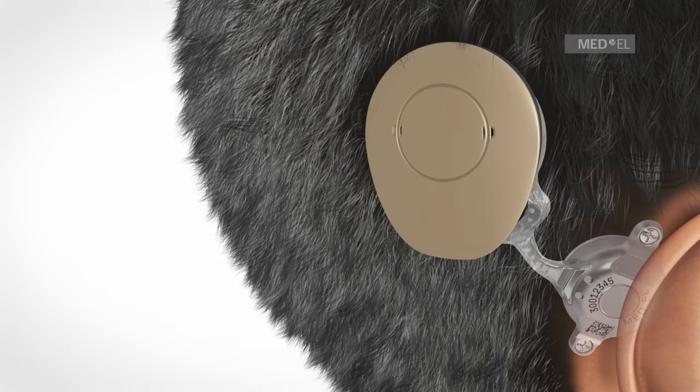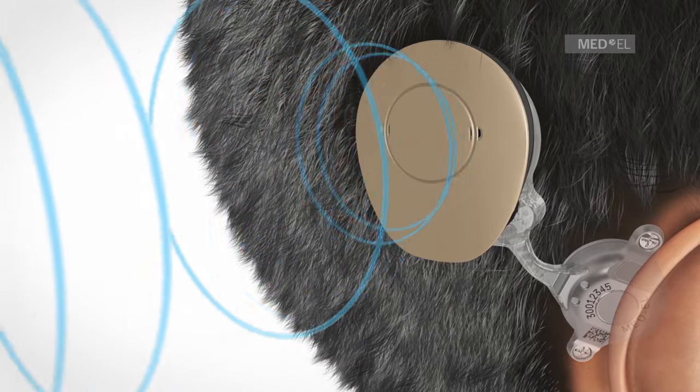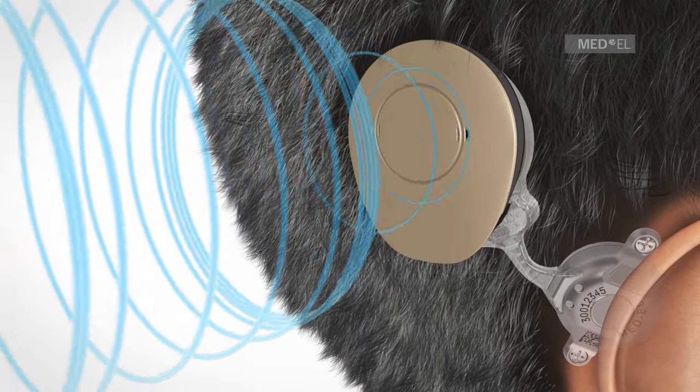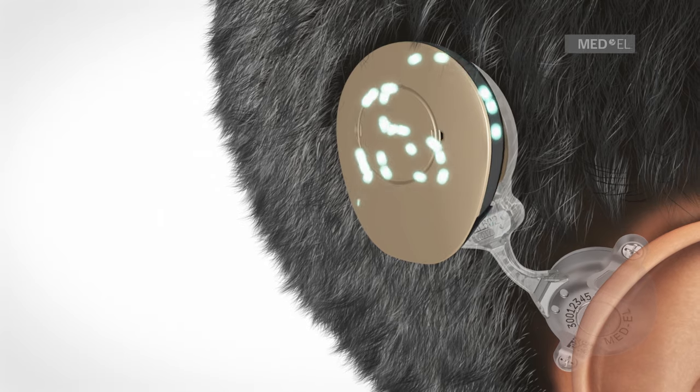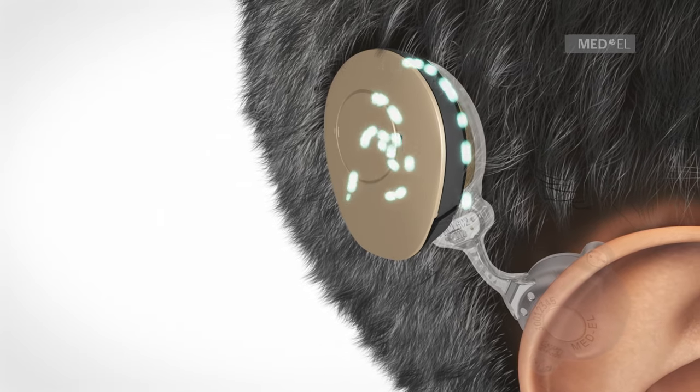The microphones of the audio processor pick up sound waves. The audio processor converts sound into electrical signals. These signals are transmitted through intact skin to the implant.